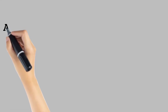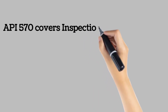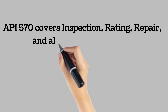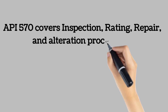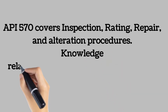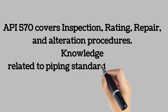American Petroleum Institute 570 covers inspection, rating, repair, and alteration procedures for metallic and fiberglass-reinforced plastic, FRP, piping systems and their associated pressure-relieving devices that have been placed in service. This inspection code applies to all hydrocarbon and chemical process piping covered in clause 1.2 of the main code book. Certified API 570 piping inspectors must have a broad knowledge base relating to maintenance, inspection, alteration, and repair of in-service metallic piping systems.